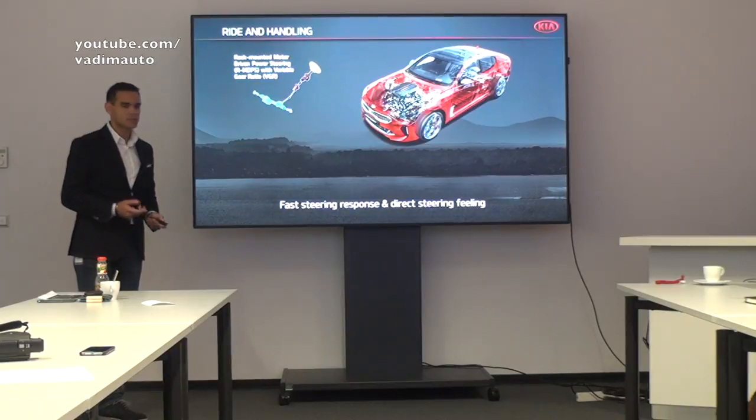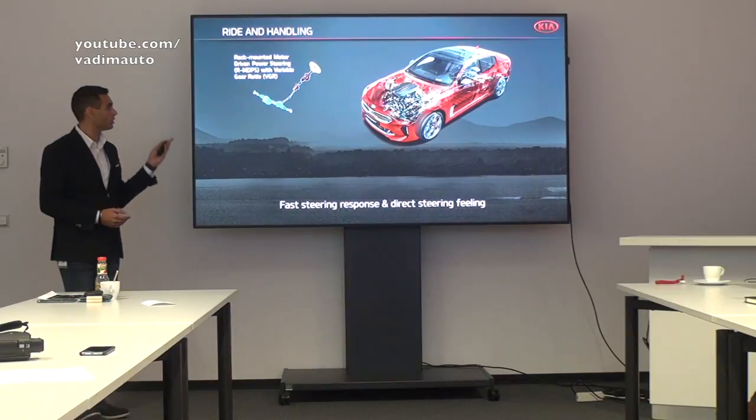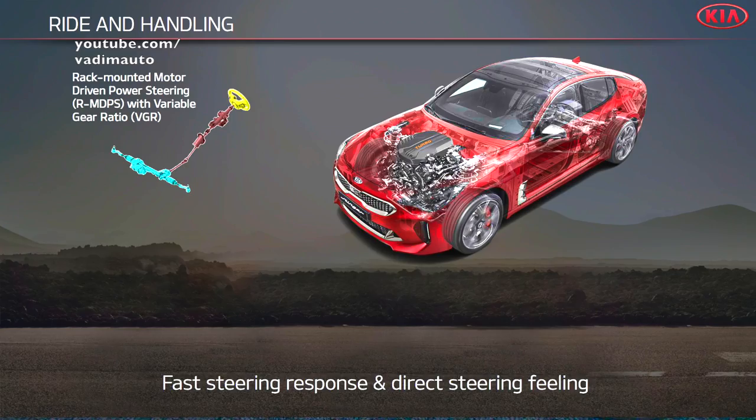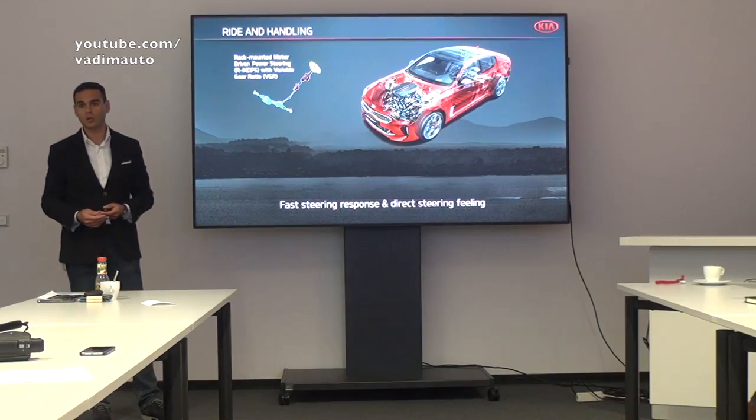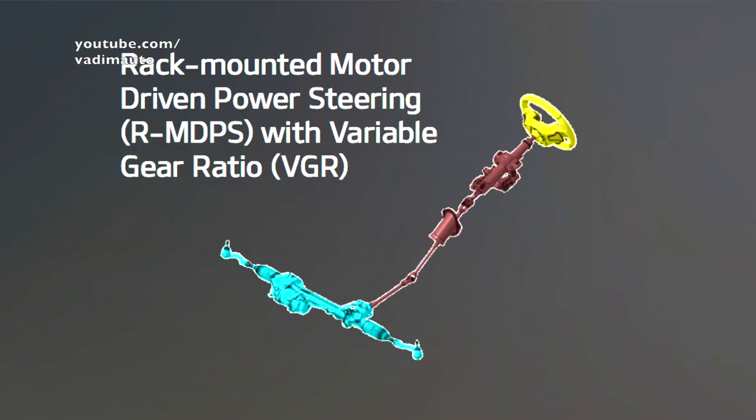The second point is the steering. The car delivers on steering because of the architecture. The architecture is based on a rack-mounted motor, which means more direct feel on the street, less friction. And for the first time for our brand, we also have a variable gear ratio for the steering, which means a non-linear response. I'll tell you a bit more about that later on.